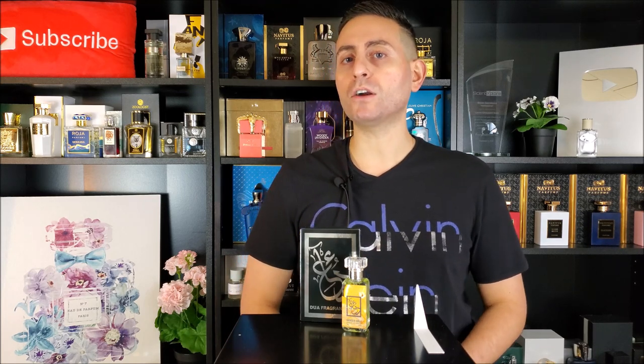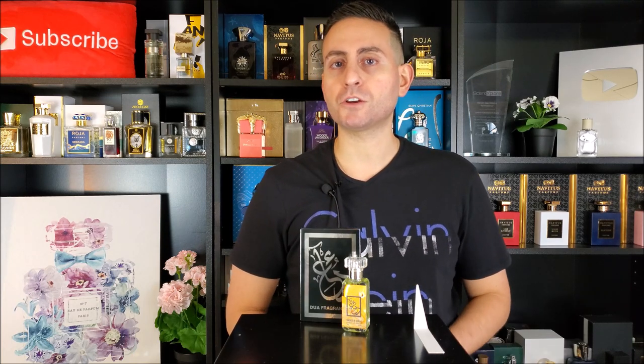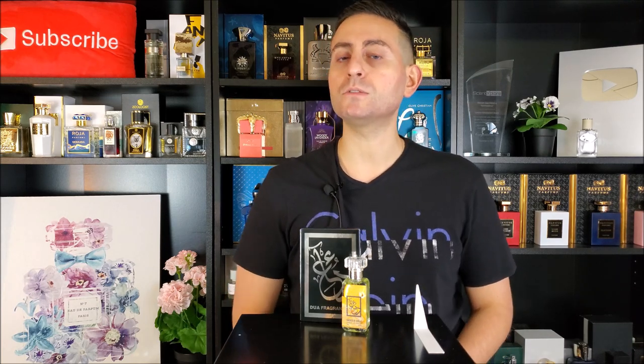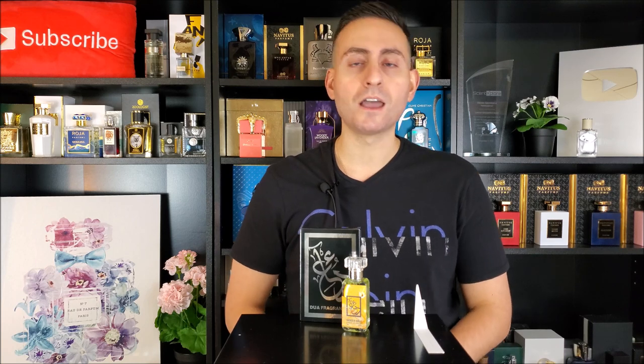Before I begin my fragrance review of Tartness of Vanilla by Dua Fragrances, I do want to mention that if you are a fan of fragrance-related content — if you like fragrance reviews here on YouTube, but also top 10 videos, giveaways, unboxings, special guests, interviews, and pretty much anything having to do with fragrances — please do consider supporting this channel by subscribing to it.